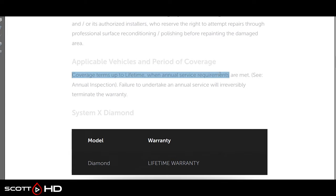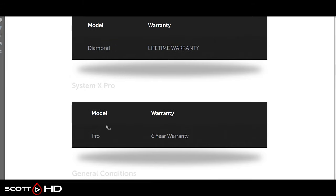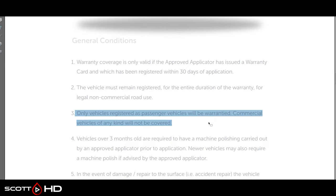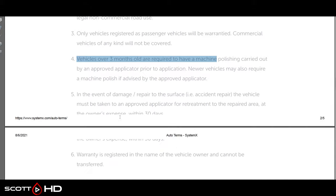System X offers a lifetime warranty when annual service requirements are met — that's their flagship. Their Diamond tier is the lifetime warranty; the Pro is a six-year warranty. You have to have an approved installer, a warranty card registered within 30 days, the vehicle has to remain continuously registered, it must be a non-commercial passenger vehicle, and you are required to have a machine polishing for anything older than three months, with most vehicles washed bi-weekly to prevent contamination.